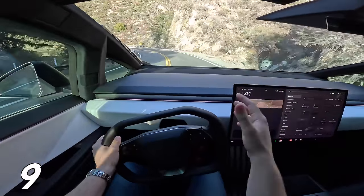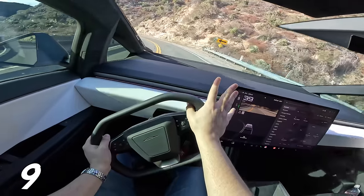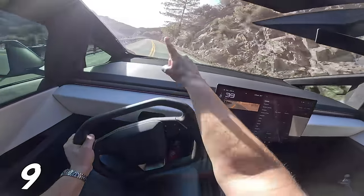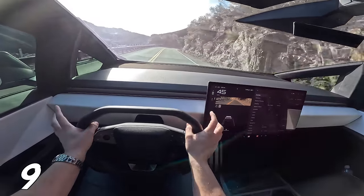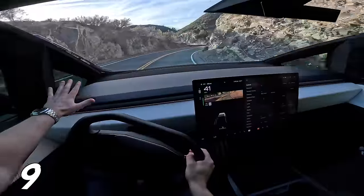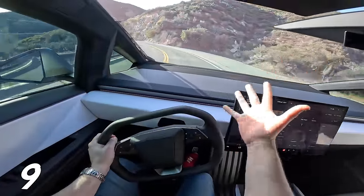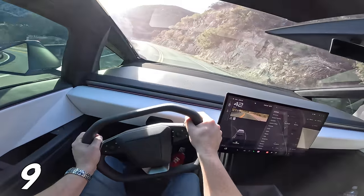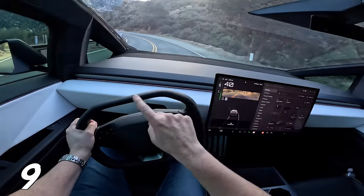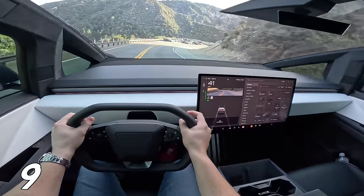Next up is the fact that there's no instrument cluster. In the Model S and Model X, you get a dedicated screen right behind the steering wheel where you can easily see how fast you're going. In the Cybertruck, like the Model 3, you have to look over to the right out of the corner of your eye to see the speed on the center screen. I don't understand why they couldn't have done either a heads-up display — and they could have gone crazy with the graphics — or just added another screen.